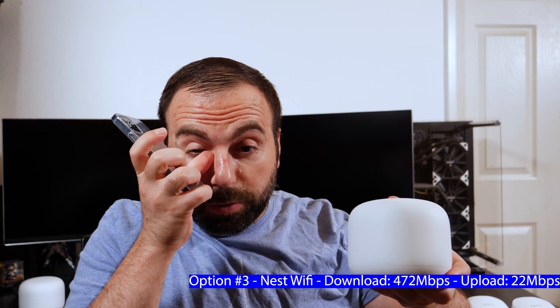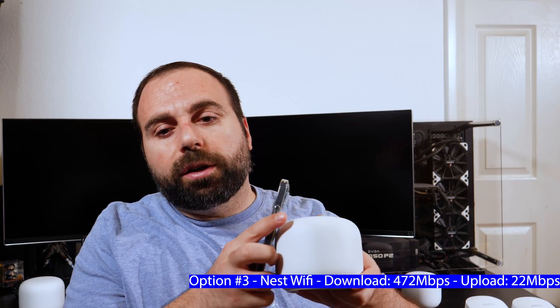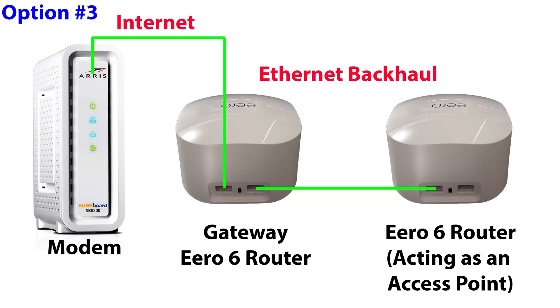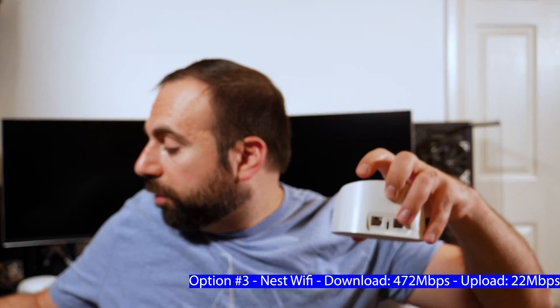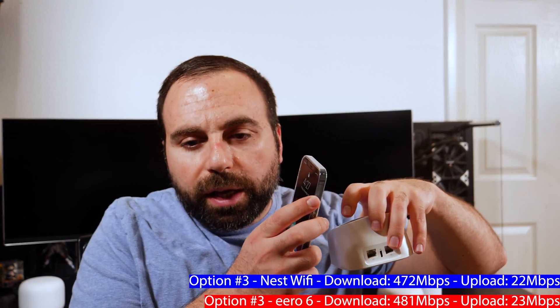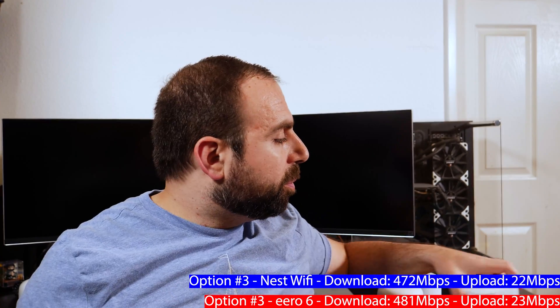Option three is two routers connected via Ethernet — called Ethernet backhaul. The main router connects to the modem, and then an Ethernet cable runs from that router to the WAN port of the second router acting as an access point. With this setup you get the fastest possible speeds at both units. Close to the second Nest Wi-Fi router I got 472 down and 22 up. Close to the second Eero 6 router I got 481 down and 23 up.